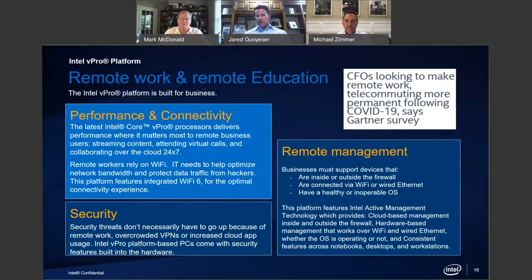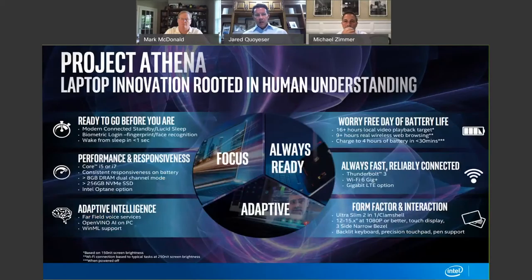Project Athena — when we look at innovation and really understanding what the use cases are, how individuals want to engage, how they need intelligent compute devices to really match what's going on moving forward — and matching what we see with artificial intelligence and advanced analytics, we've got to have a parallel device. What excites me is battery life, connectivity, and form factor interaction as we move forward. Those are key.